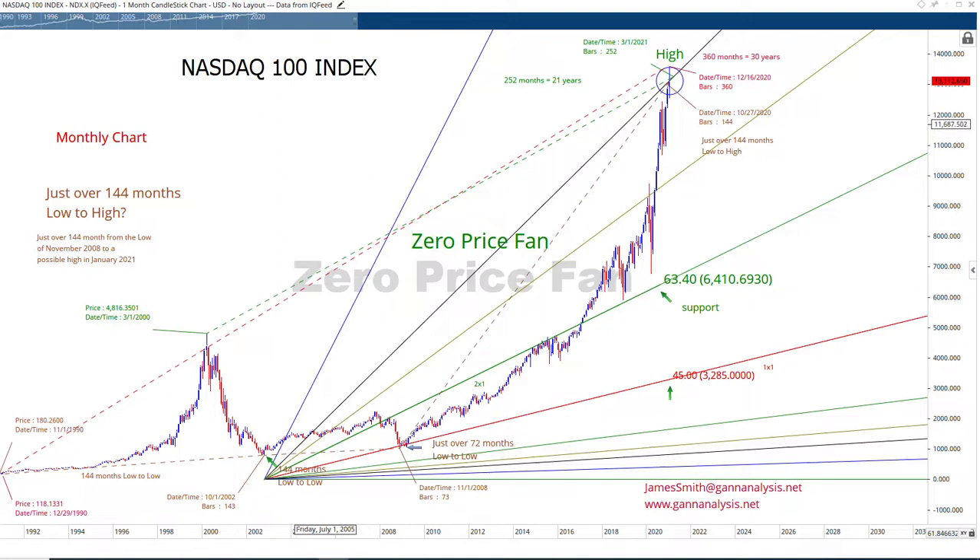Hello, this is Jim Smith at GAN Analysis, LLC. You can find me at www.gananalysis.net. Today we're looking at the NASDAQ 100 Index.